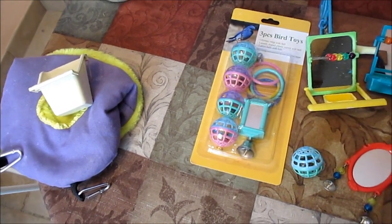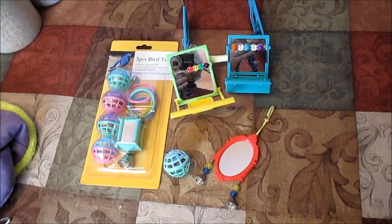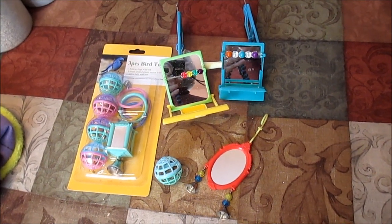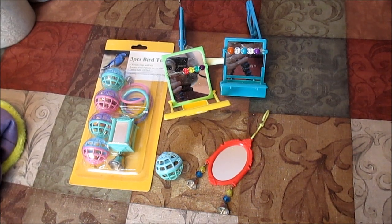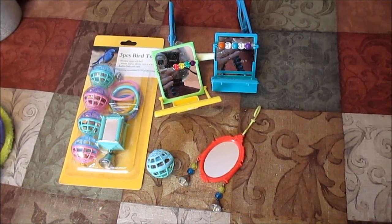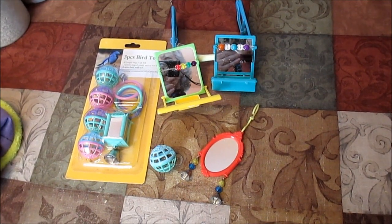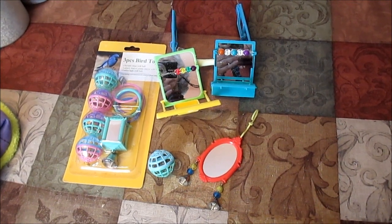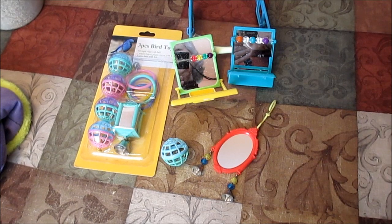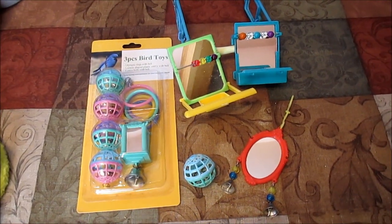I also want to mention that at one time when we had lineolated parakeets, we kept a brightly painted wooden ladder in one of the cages — it was from China. When I went to wash it, the dye ran everywhere. It occurred to me that birds who chew on wood are going to be ingesting that dye, and I had no idea what was in it, so I threw the ladder away. I'd recommend avoiding any painted or dyed wooden toys from China, just for safety's sake. Stick with hard plastic and nothing that might have toxic dyes in it — just my recommendations.